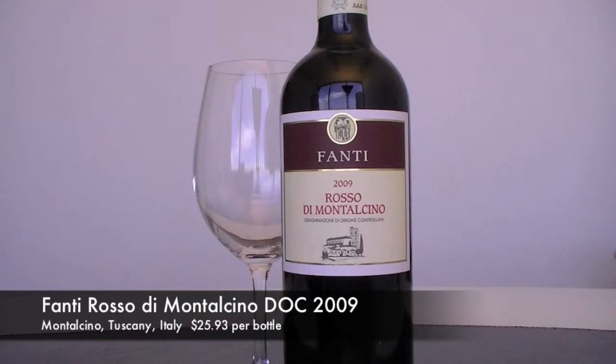The first one we're trying is the 2009 Rosso di Montalcino from a producer called Fanti. Montalcino's fame comes from a wine called Brunello, and basically it is the same grape that is in the Rosso di Montalcino. The wine just sees less time aging, and you're probably putting the best estate fruit into your Brunello and your sort of second selection into your Rosso.